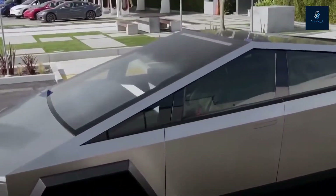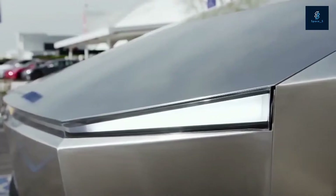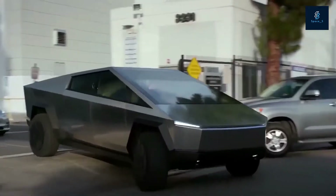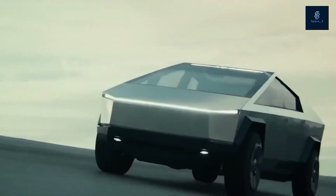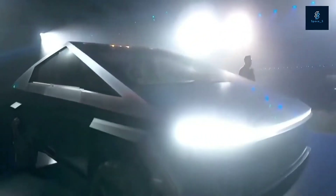When it inevitably opens, Tesla will eventually manufacture the Model 3, Model Y, Cybertruck, and Tesla Semi at Gigafactory Texas. In a recent drone flyover video, Giga Texas looks well on its way to opening its doors soon.